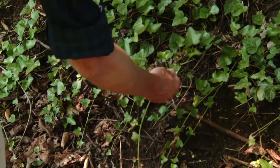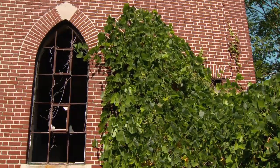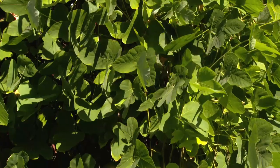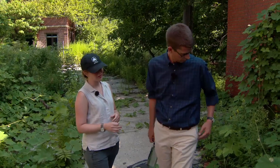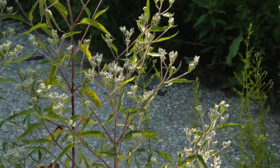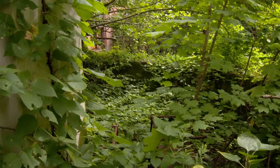Some of the plants that reclaim North Brother Island don't belong here or anywhere in New York. This is kudzu — it's an invasive vine from Asia, but it has really invaded the American South. It's a really rare invader in New York City, actually, and I'm not sure how it got to North Brother Island. And miraculously, without any human intervention, many native New York plants found their way back here.